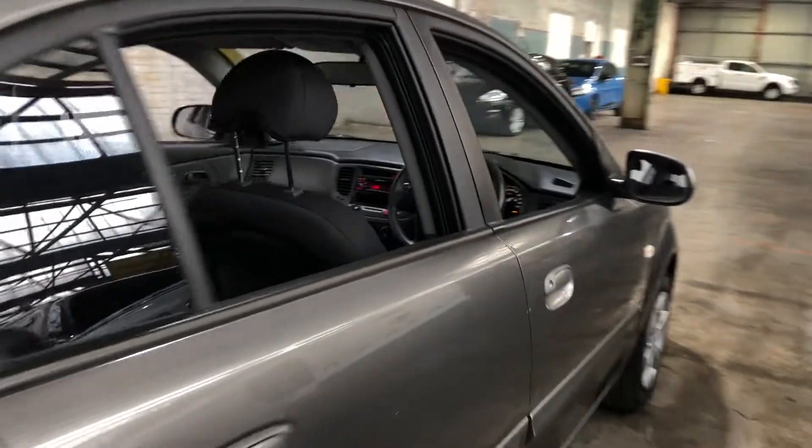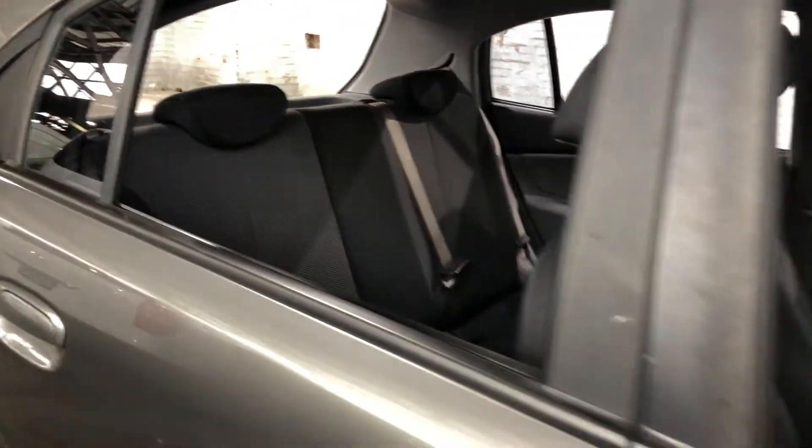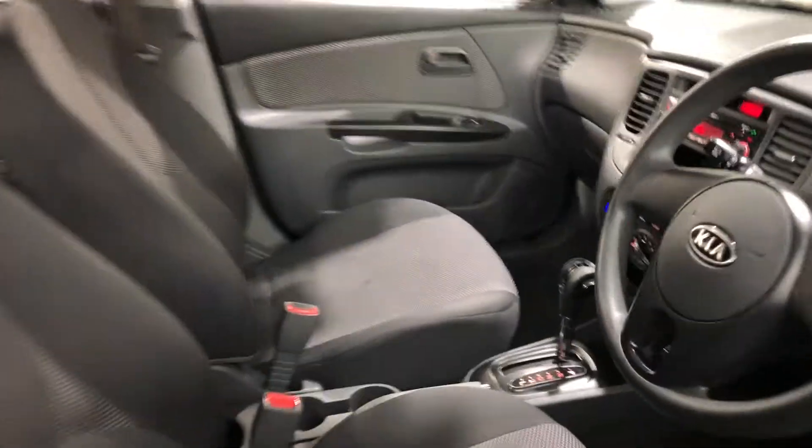Heading inside the car, it comes with full cloth interior and plenty of back seat space for your passengers. Same goes for the front. It is an automatic transmission.